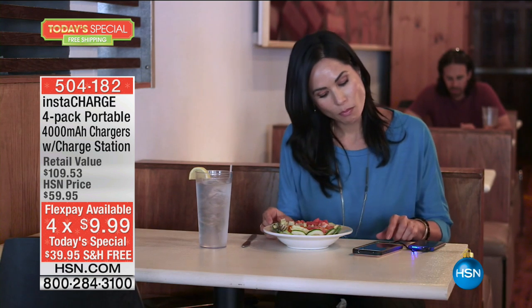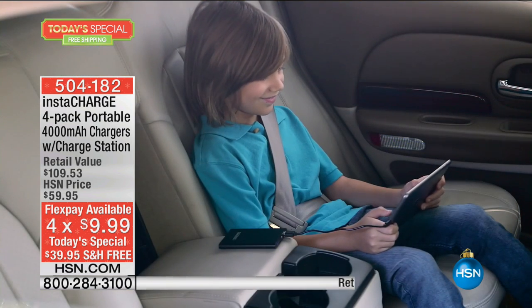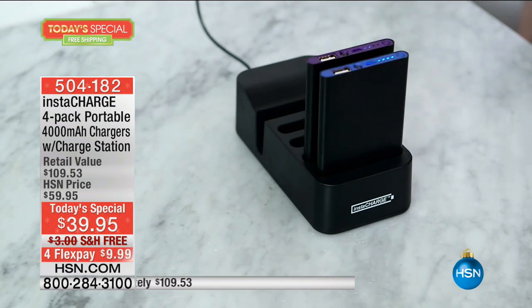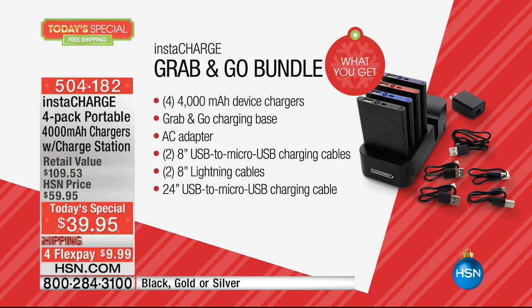It even comes with the charging station — black, gold, or silver. This is an HSN exclusive bundle and the first time we've ever had all four chargers and the docking station as a today special. You get the grab-and-go, the AC adapter, charging cables, lightning cables, and a 24-inch USB to micro-USB cable — $39.95 with free shipping and four FlexPay payments.